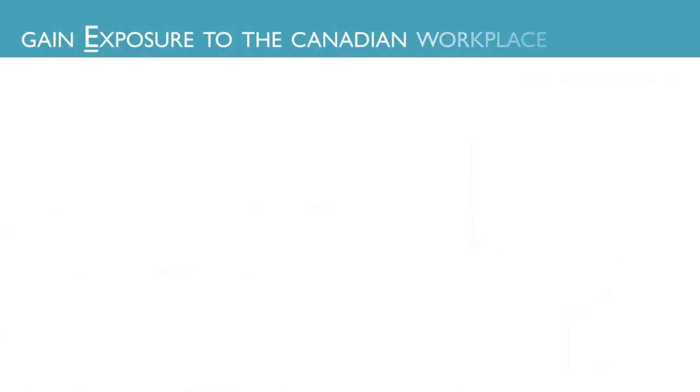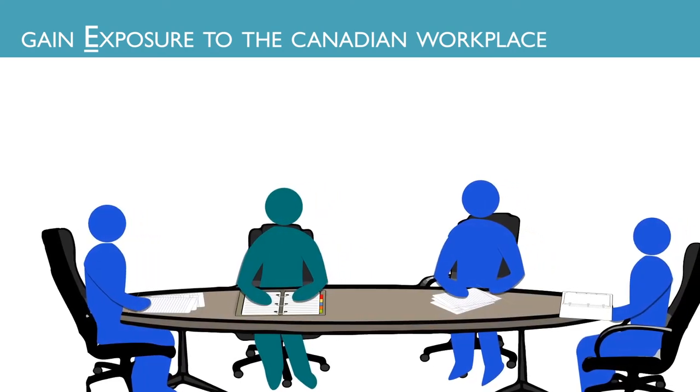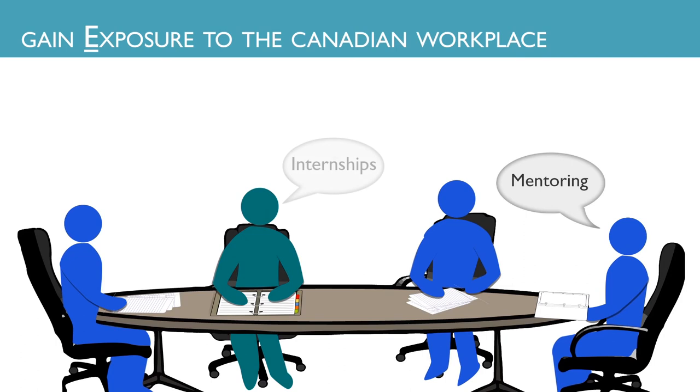Next, gain exposure to the Canadian workplace. To become job ready, you need to understand the Canadian workplace culture and the best ways to gain exposure. This can be done through participating in mentoring, internships, volunteering, and job shadowing.